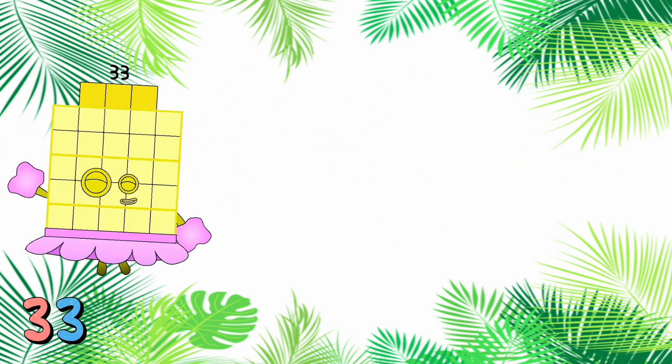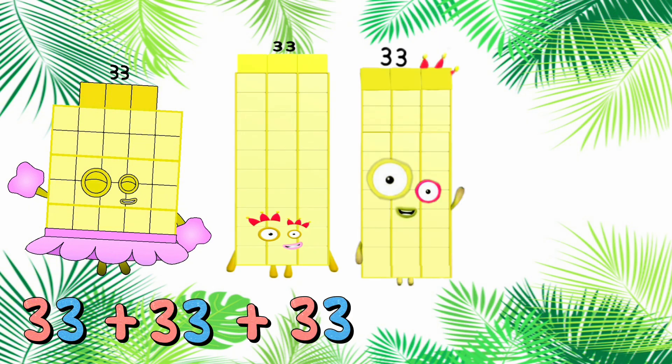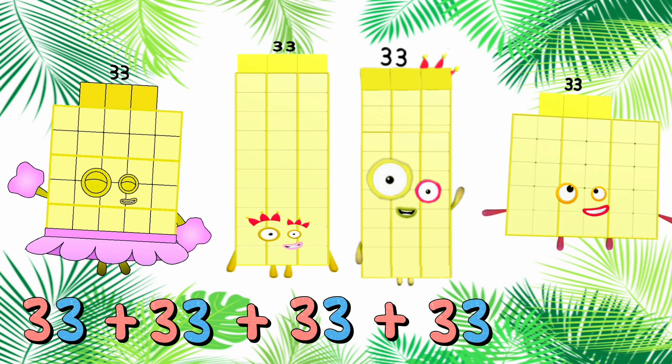33 plus 33 plus 33 plus 33 is equals to 132. Let's count. 33, 66, 99, and 132.